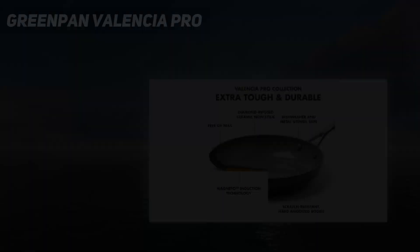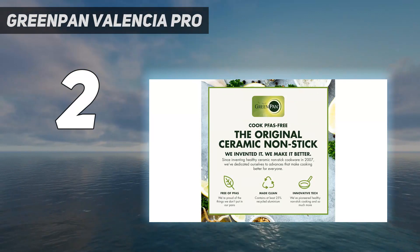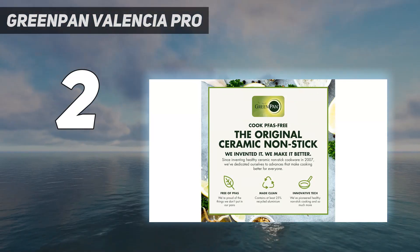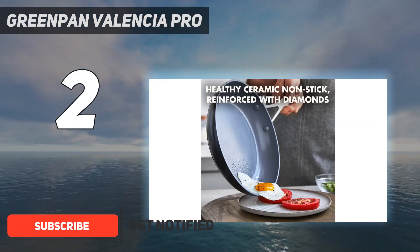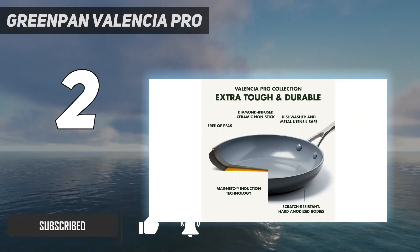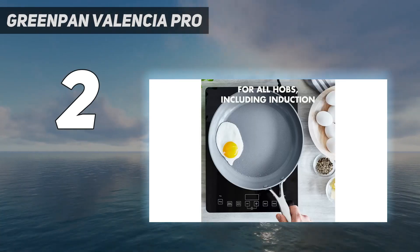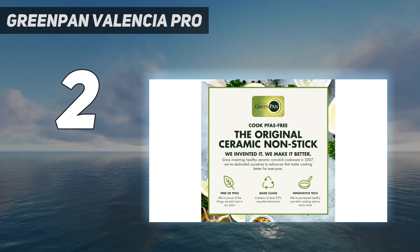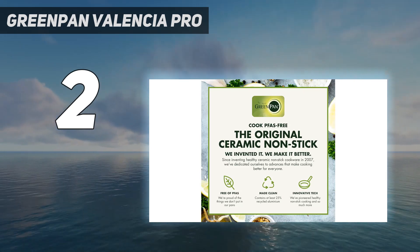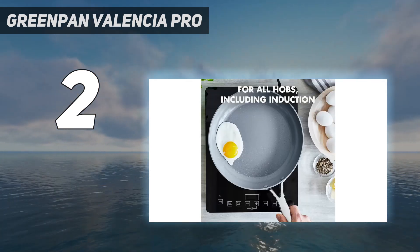Number two on my list: the Green Pan Valencia Pro. When it comes to ceramic non-stick skillets there are a lot of beautiful options on the market, but we prefer function over aesthetics. That's not to say the Green Pan Valencia Pro 11-inch ceramic non-stick fry pan doesn't look good — it does — that's just not its priority. In regular everyday use it performs as well as its PTFE counterparts, even if it doesn't have quite the same eye-catching appeal as its ceramic competitors. Fried eggs cooked without sticking and scrambled eggs leave no trace.